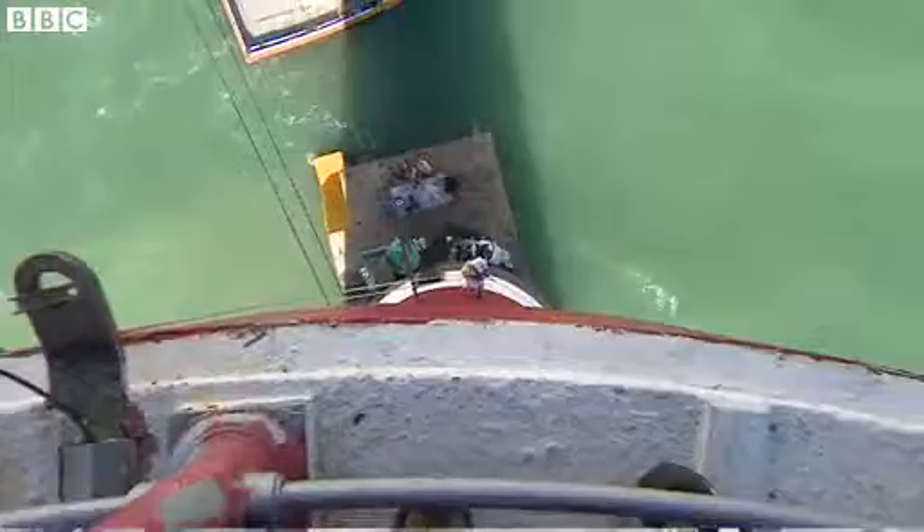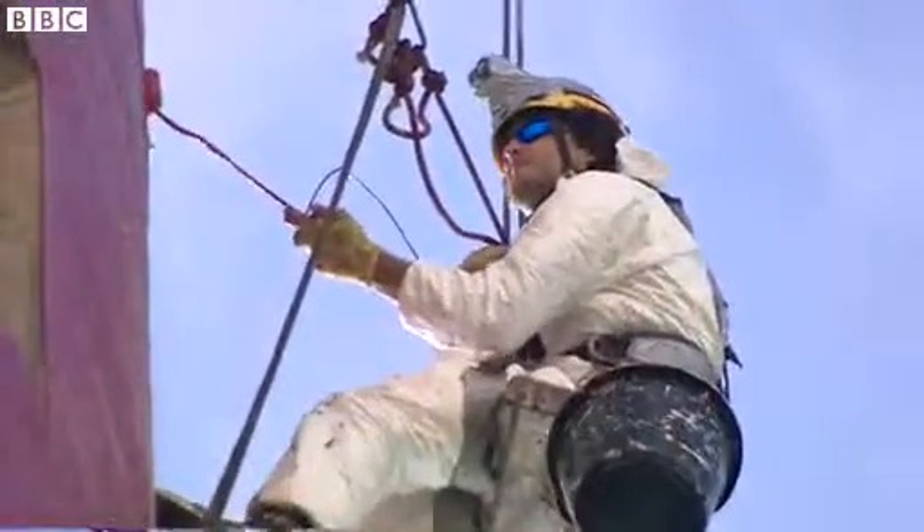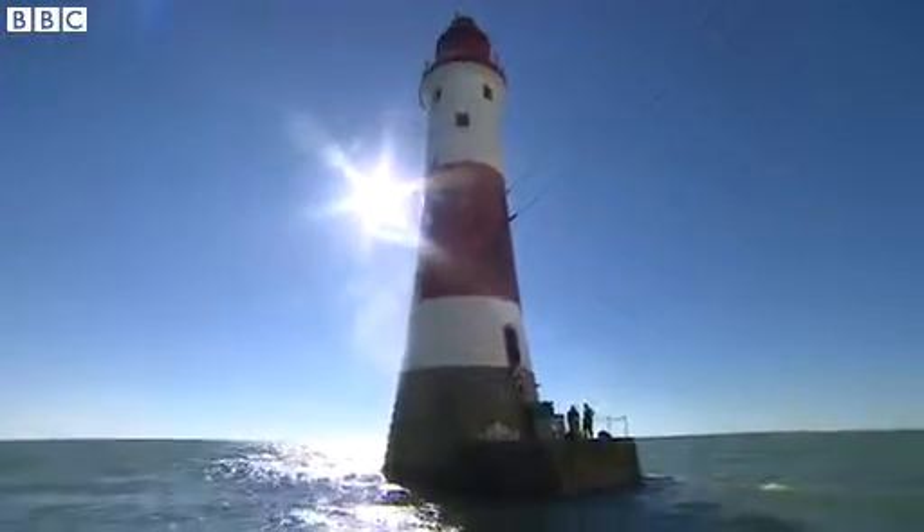Unbelievable. When you're actually inside there, it's when you look out and see the views — and it's amazing. I'm so glad we've done this, really glad. The painter's work is nearly over, but the lighthouse is still very much on active service. Ellie Price, BBC News.